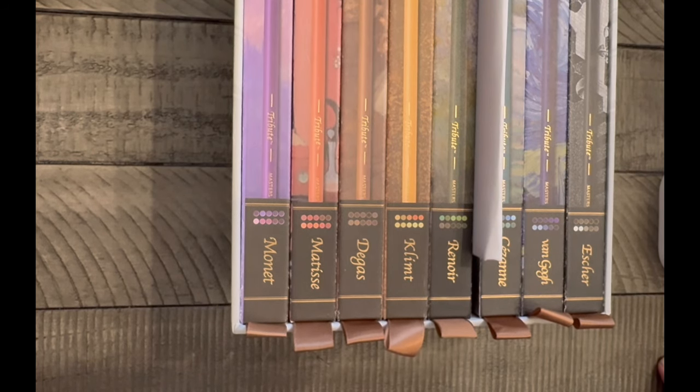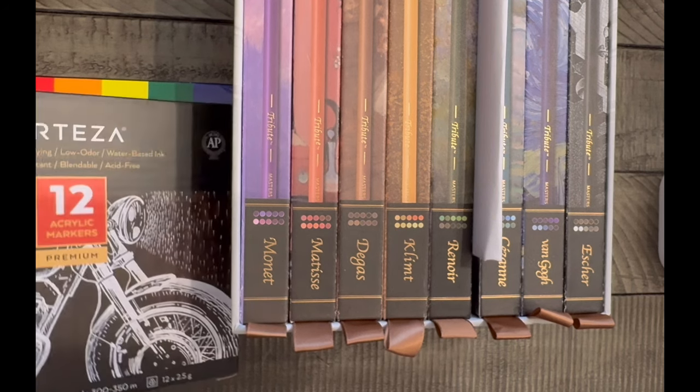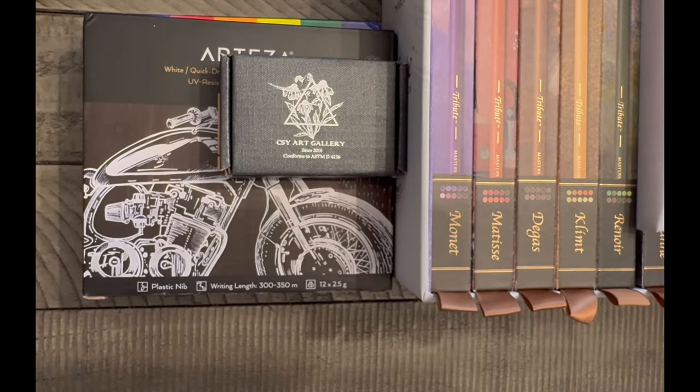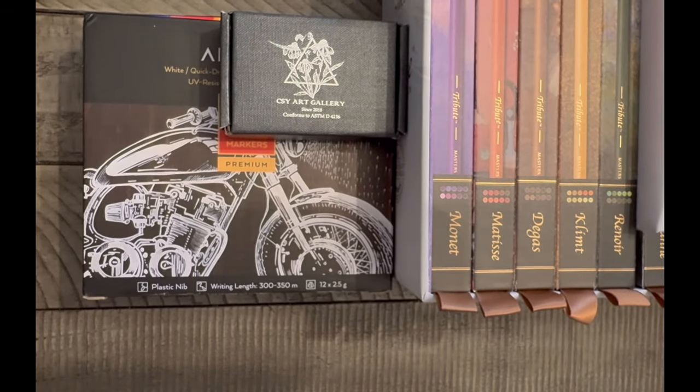That's everything, guys. I hope you enjoyed this video. I do use my supplies — though there are some I use more than others and I need to destash what I don't use. I'm done with my colored pencil collection and plan to use them all on the channel going forward. I hope everyone had a great holiday. Stay well and I'll see you in the next video. Bye!